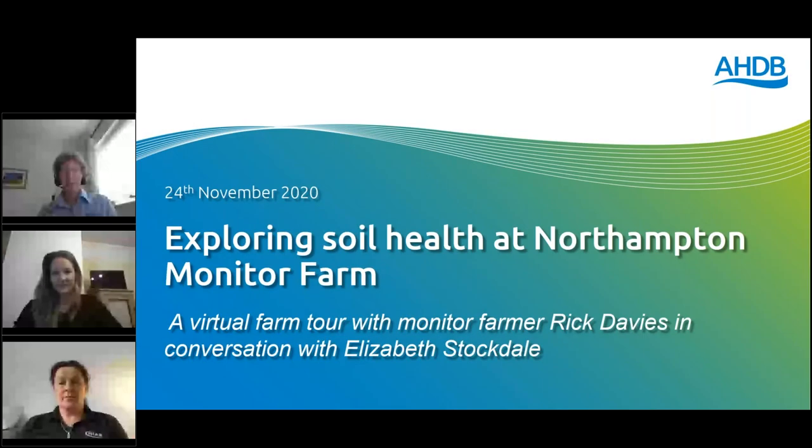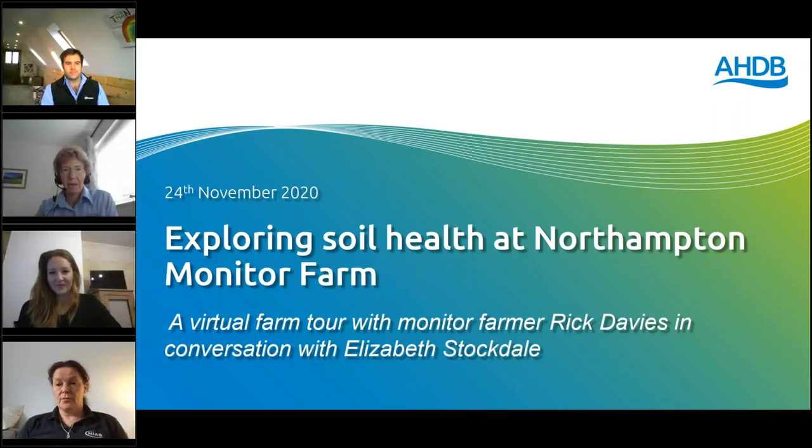Good morning everybody, welcome to the latest AHDB webinar from the East Midlands and from Northampton Monitor Farm. For this session AHDB is in partnership with Anglian Water, who are jointly funding the Soil Health Review that will be the focus of today's webinar. I'm Judith Stafford, Knowledge Exchange Manager for the East Midlands, and we've got with us our Monitor Farmer for Northampton Monitor Farm, Rick Davis.